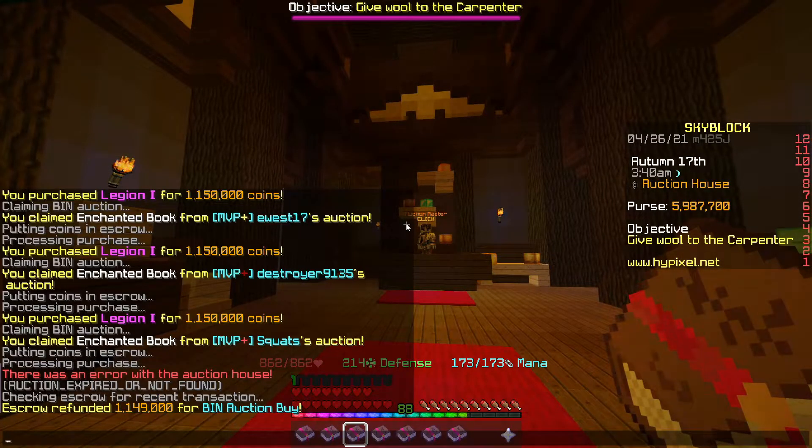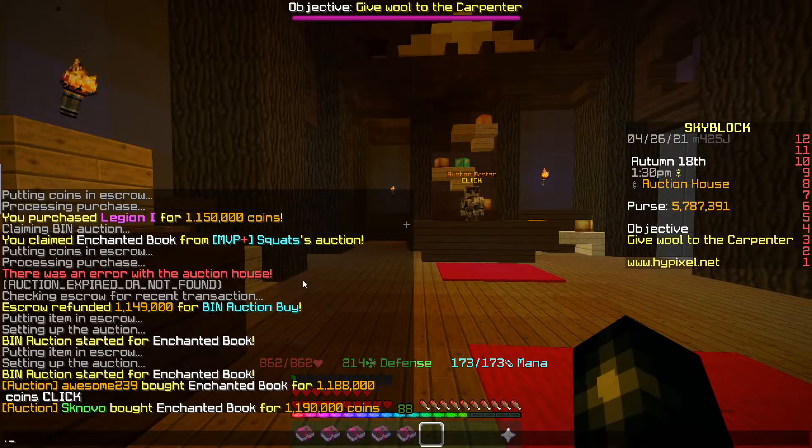I've gone ahead and picked up 7 Legion 1 books, all for about 1.15ml, so they're going to go up for 1.19ml — making us 30-40k profit per book. We also have 5 more Legion books picked up for about 1.15ml; I was just waiting for my earlier listings to sell before re-listing these for 1.19ml.